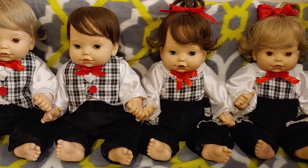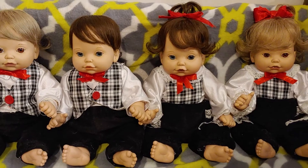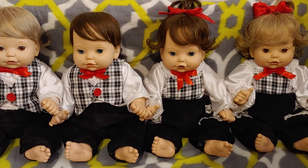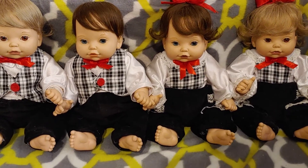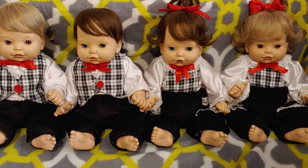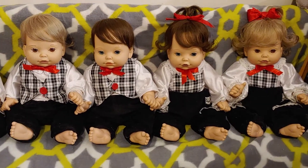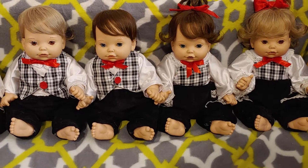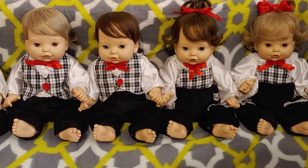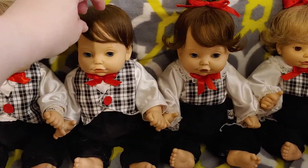Hi guys, I wanted to do a little update on the last two newborn baby dolls that I got. I've been fixing their hair and I did take photographs of the process. I kind of wanted to share that in a picture video since I wasn't able to go through every step video-wise. Hopefully I'll be able to put that video together before you see this.